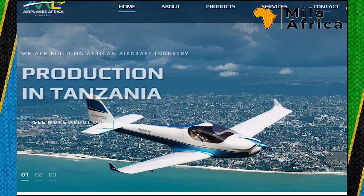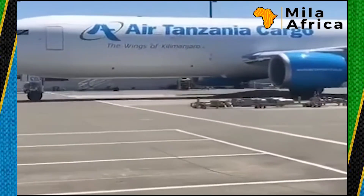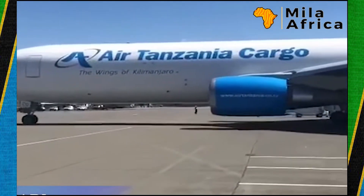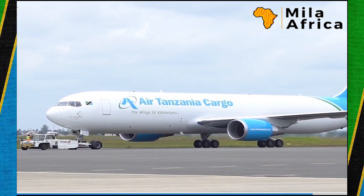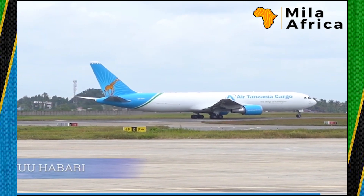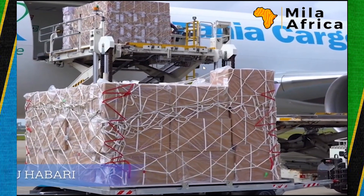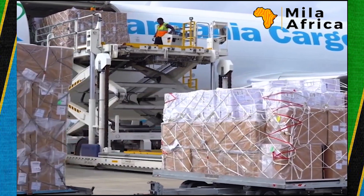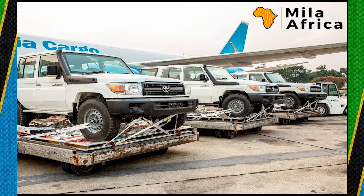This is a good development as Tanzania continues to bolster its aviation industry. In June this year, Air Tanzania received a cargo plane — a Boeing 767-300F — with a cargo capacity of 54 tons that can fly 10 hours non-stop. This is going to be a game changer for farmers with perishable goods and importers of bulky goods who cannot use ships.